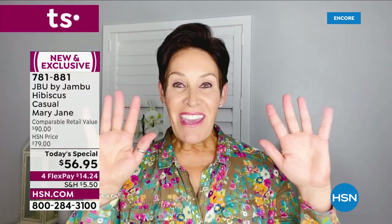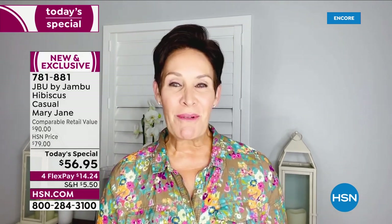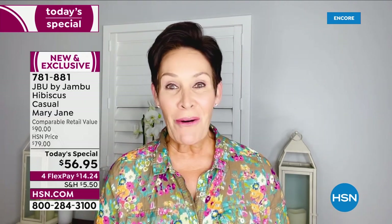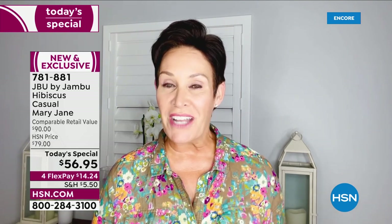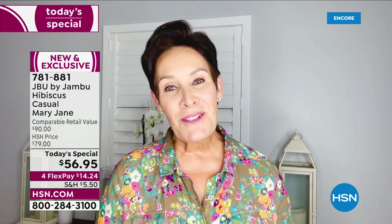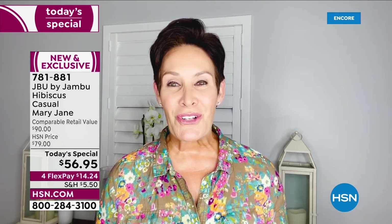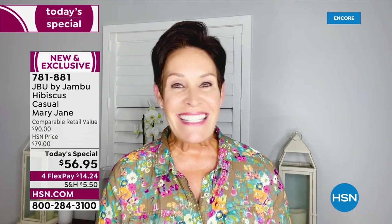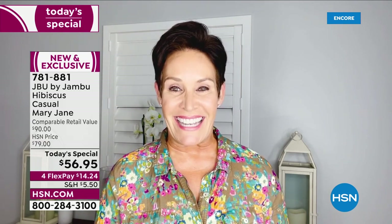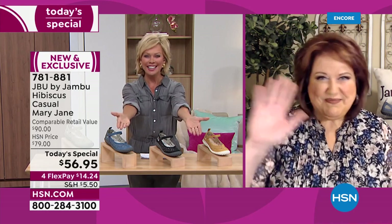Hey everyone, it's Kimberly. For the last two years I've had the absolute time of my life bringing you the fashion, function, and comfort that is Jambu. Wherever life's adventure takes you, Jambu's got you covered — and I'm getting ready to embark on a brand new adventure. It's my absolute pleasure to introduce my friend and colleague Laura Dufik, who will be continuing this wonderful journey with all of you at HSN. Stay safe, stay healthy, stay happy!